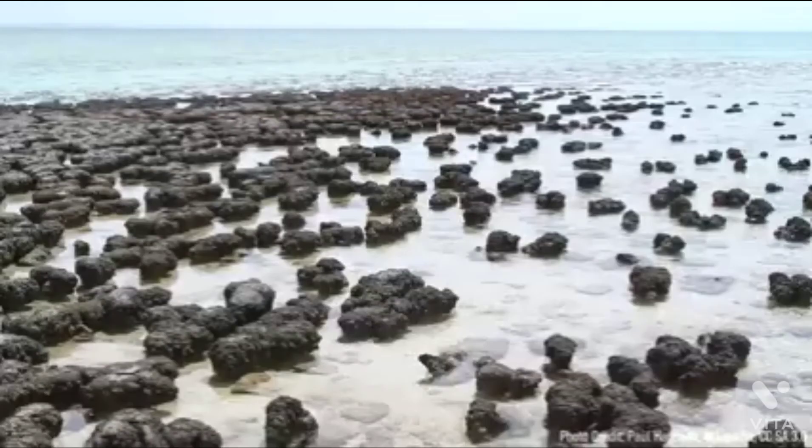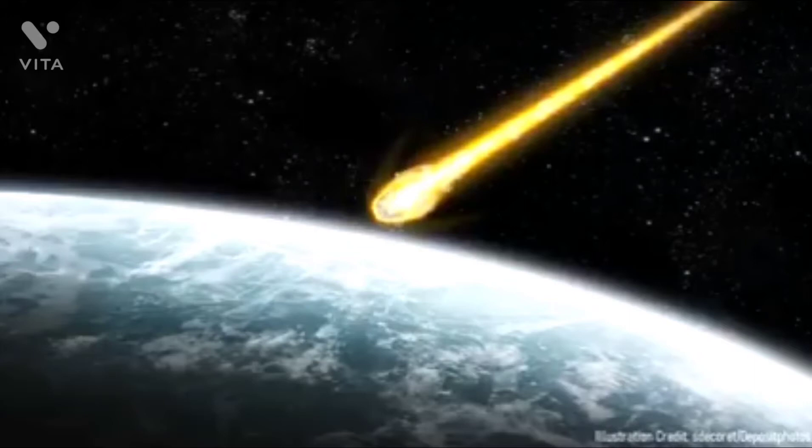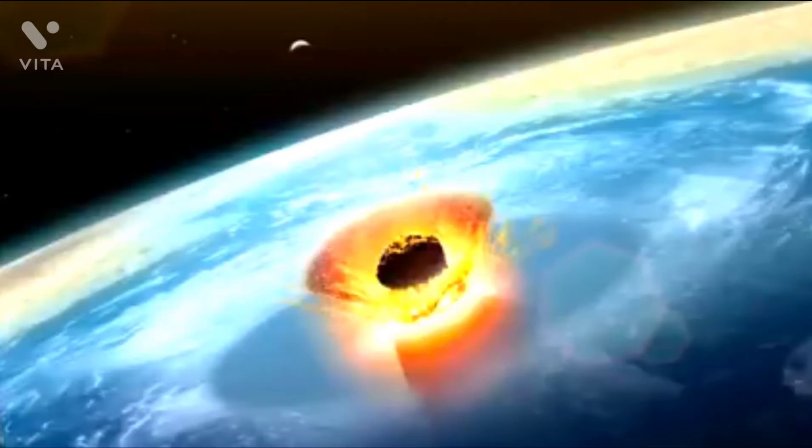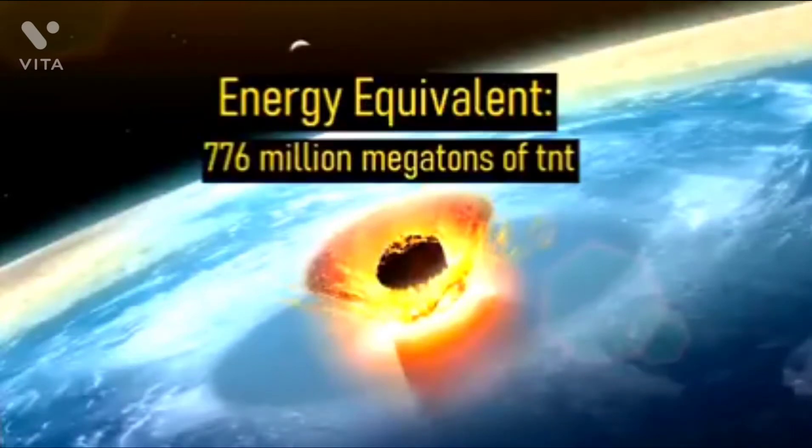Of course, at the time, the most complex lifeforms on Earth were simply a layered colony of cyanobacteria known as a stromatolite. As it approached Earth, it soon became brighter than a full moon. Eventually, it entered Earth's upper atmosphere at a speed of 51 kilometers per second or 114,000 miles per hour. Only two seconds later, this comet impacted the surface, generating a massive explosion equivalent in energy to the detonation of 776 million megatons of TNT.